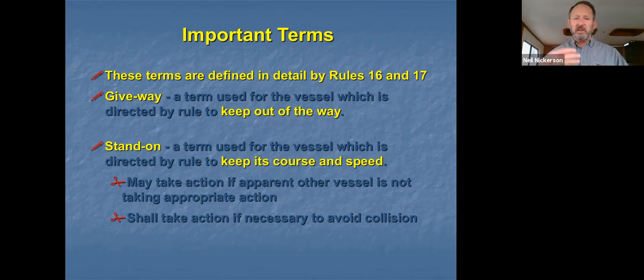The third requirement is you shall take action when the action of the give-way vessel alone will no longer prevent collision. They are so close that if you don't also back down hard or throw your wheel over hard, there's no way to avoid collision. At that point, the rules require you to take action — you shall. To review: maintain course and speed; you may change when the other vessel isn't taking appropriate action; you shall change when the give-way vessel alone cannot prevent collision.